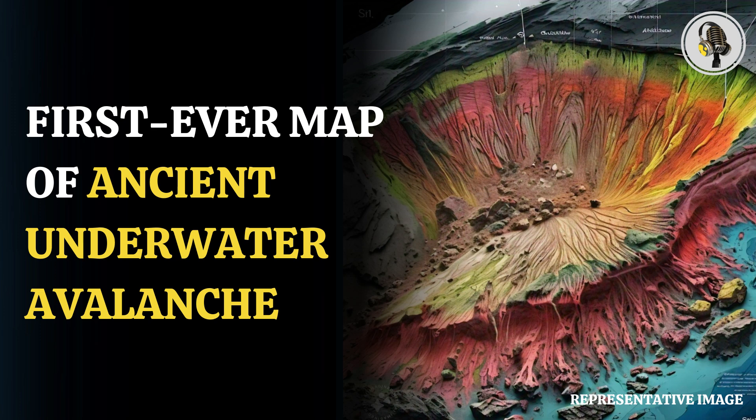Welcome to our podcast, where we cover unique and interesting stories for you. In this episode, we will discuss how scientists created the first map of a massive ancient underwater avalanche.